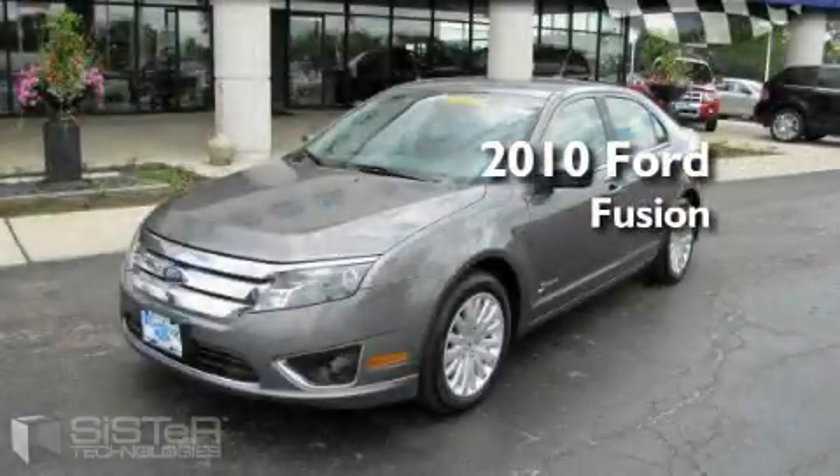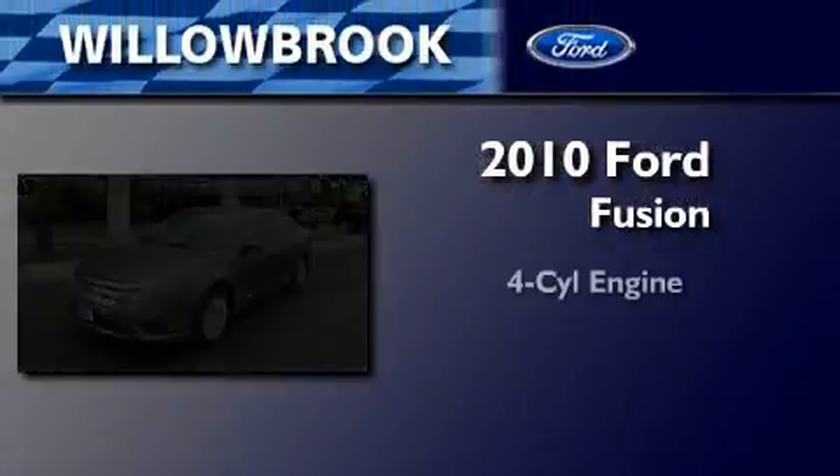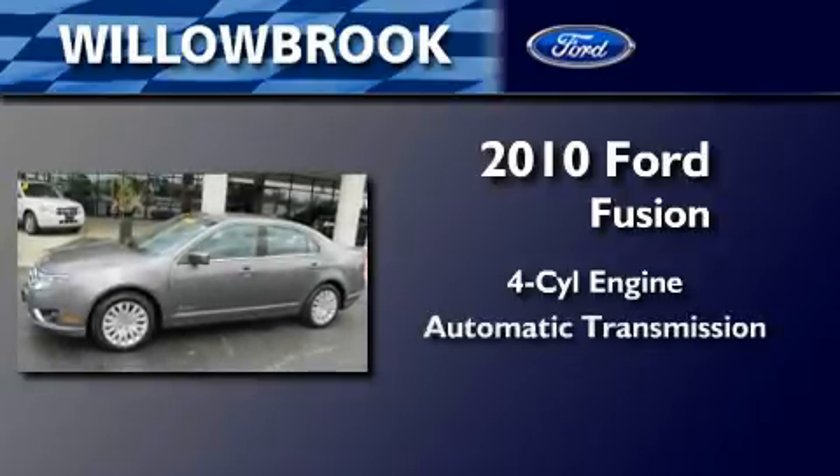This is a 2010 Ford Fusion. It has a four-cylinder engine and an automatic transmission.